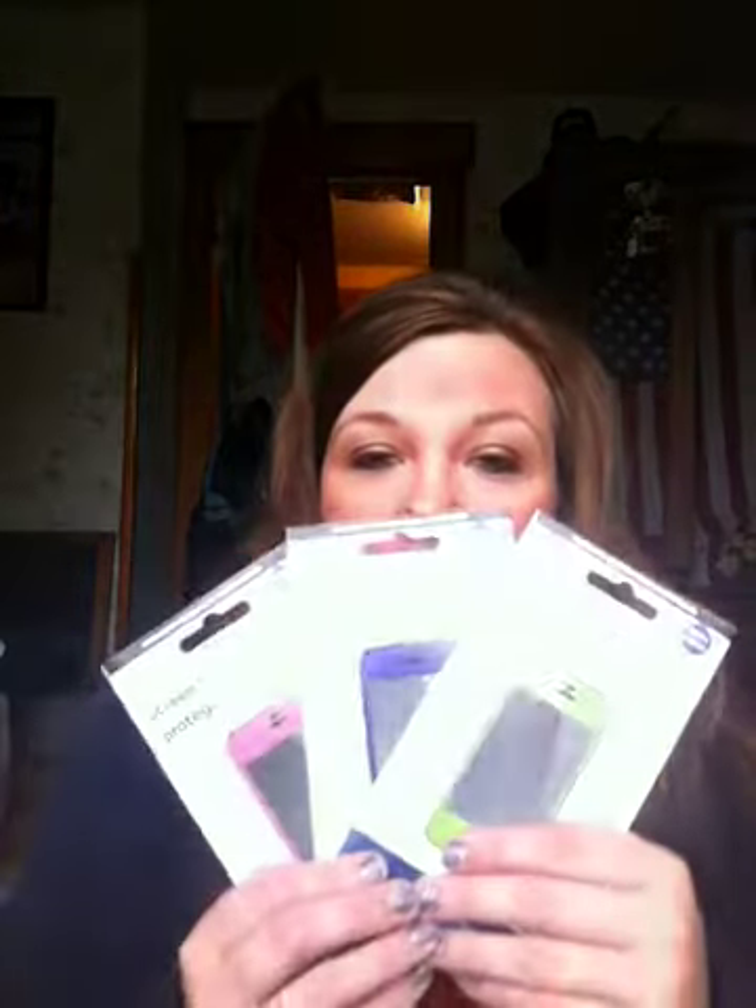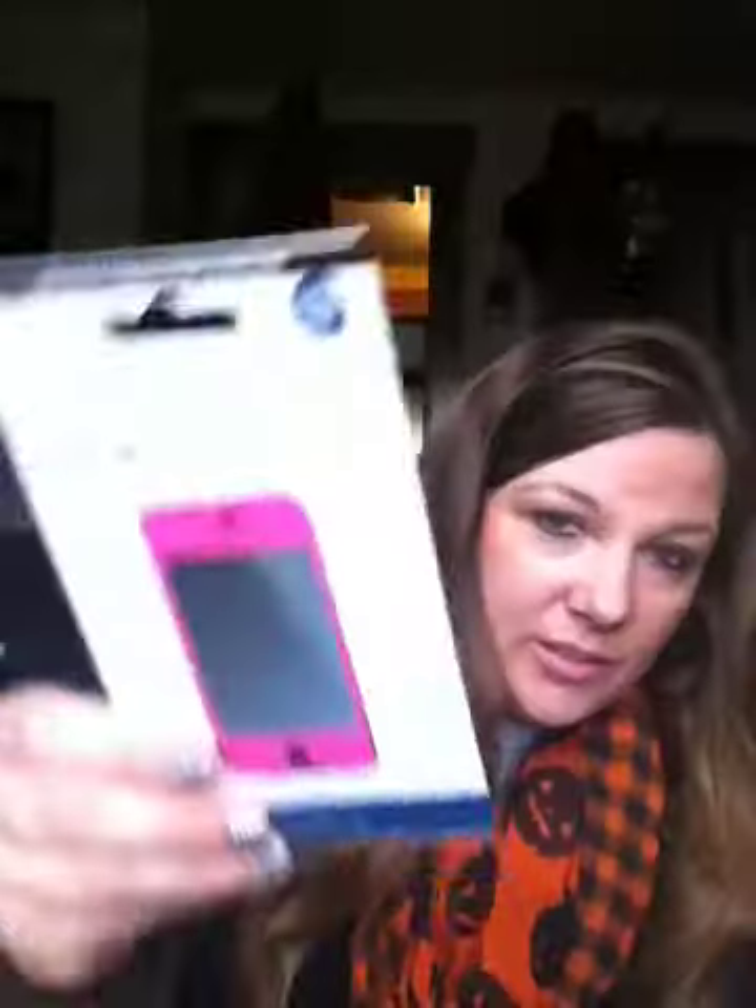Then I picked up some of these screensavers for my iPhone 4S. I got green, purple, and pink. I've been looking for the glittery ones that they have out — I've seen people haul them — but I've been to several Dollar Trees and I'm yet to find those. Since I found these, I thought I might as well pick these three up.